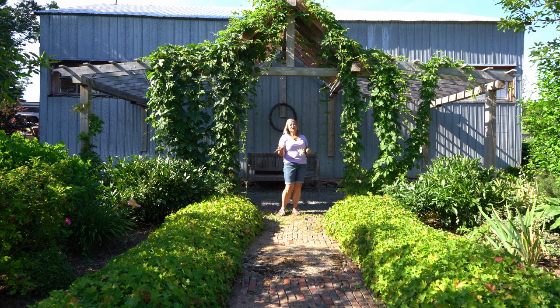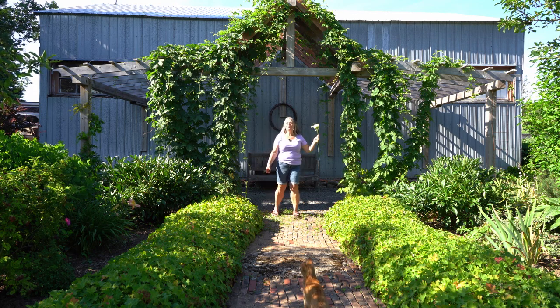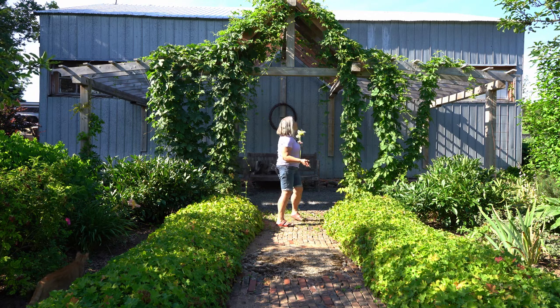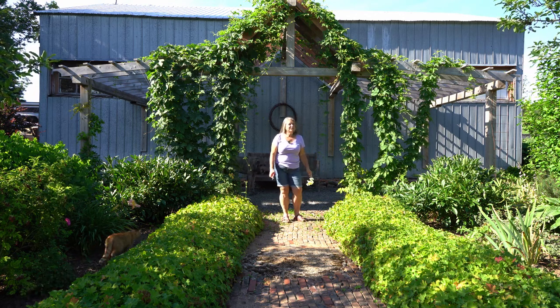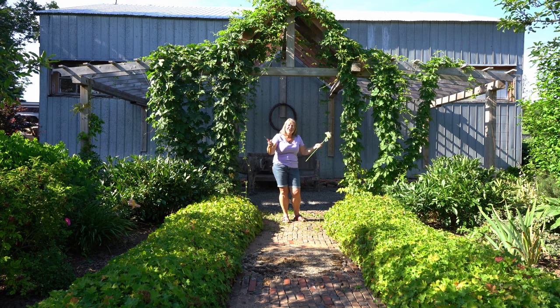Not only do we grow lavender and hops and have cut flowers, we also have landscape gardens as well. We have 22 different varieties of lilacs that bloom in the spring, and then we have these gardens filled with peonies and hardy geraniums, shrubs, all flowering — it's just beautiful. And look at this pergola, covered with hops. Wouldn't this be a lovely place to say your I do's, or renew your vows? Why not?